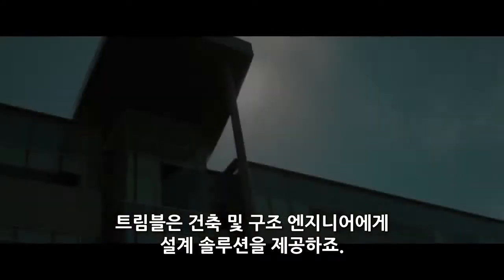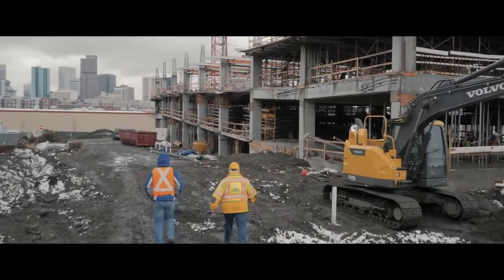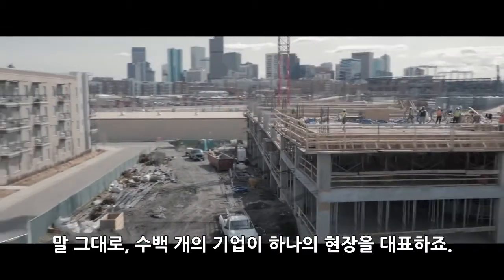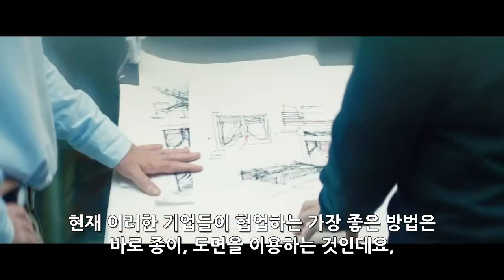Trimble provides design solutions for architects and structural engineers — anything that involves getting dirty is our business. Literally hundreds of enterprises can be represented on a job site. Today, the best way those companies have to interact with each other is paper, paper drawings.